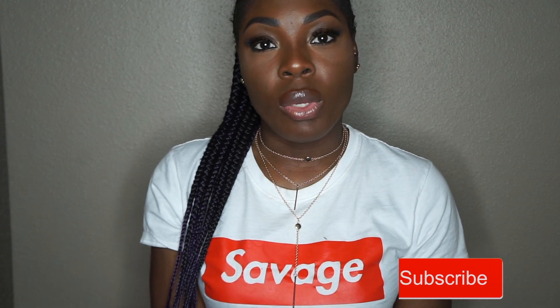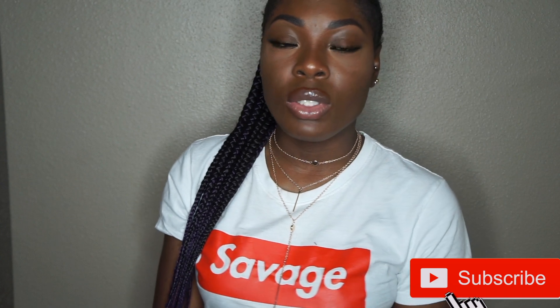Hi everybody, welcome back to my channel! If it's your first time, thank you so much for tuning in, and if you're returning, thank you for coming back. As you can see from today's title, I'm going to be doing the gym haul today — slim thick edition. I've been trying to go on a fitness journey; it hasn't been the easiest, but I'm really trying to live a healthier lifestyle.